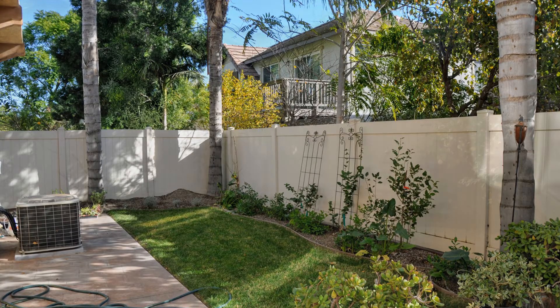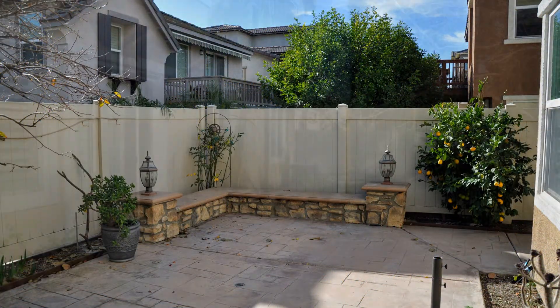The private backyard can be your own personal oasis. This may be the perfect property for you. Give us a call now and book a showing. Our number and website is in the description below.